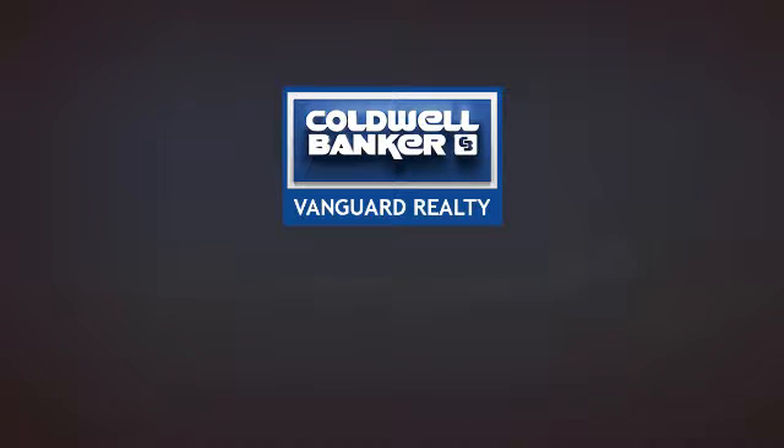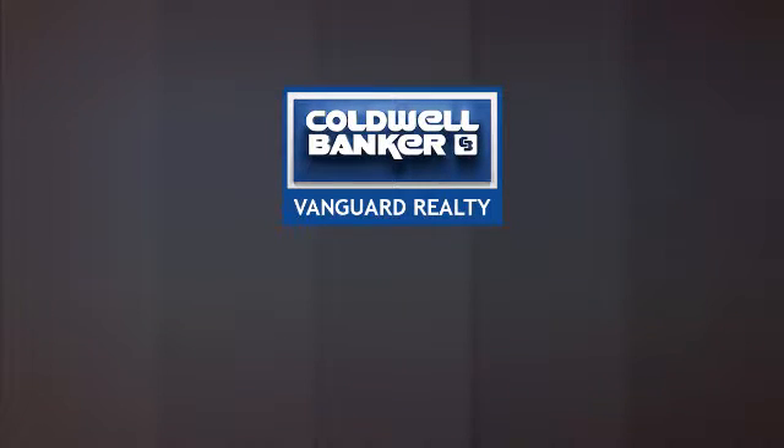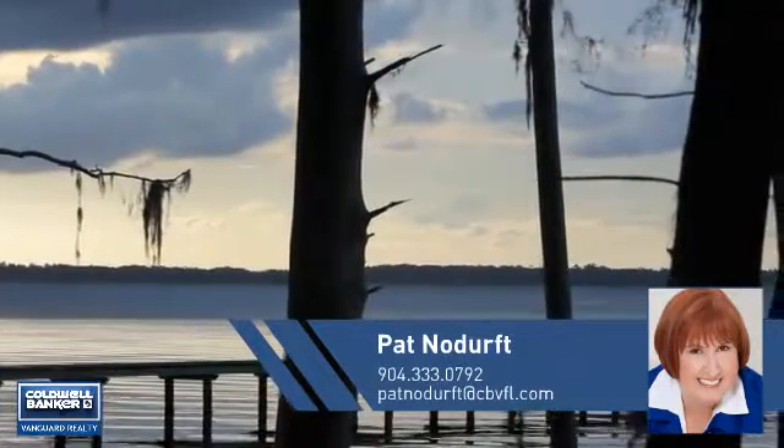At Coldwell Banker Vanguard Realty, you'll find a wide selection of listings. This video is brought to you by your real estate agent, Pat.